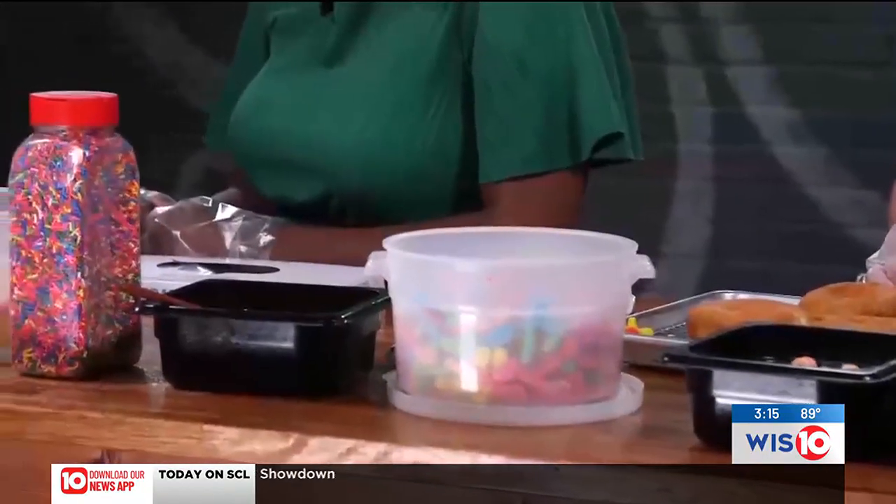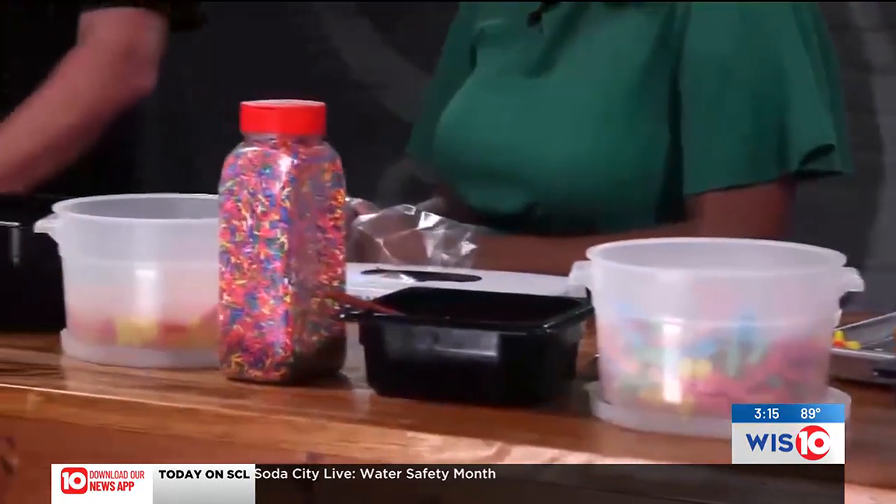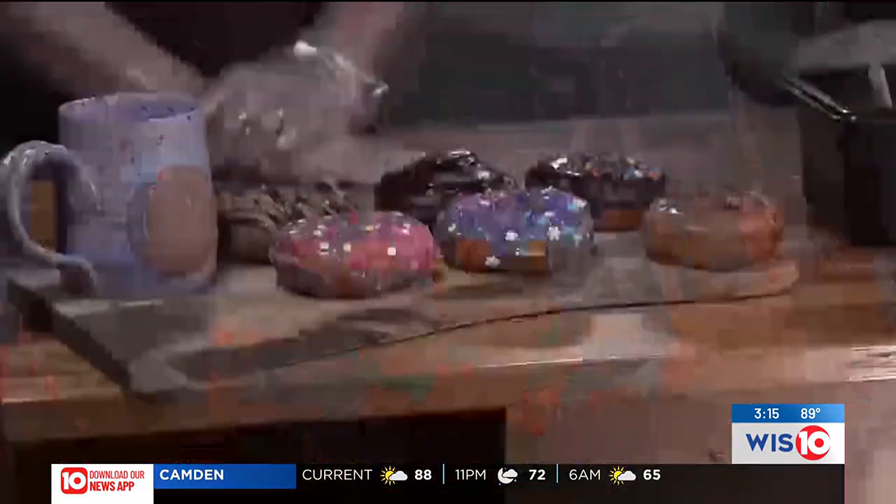Tell us about some of your other popular donuts — I see you've brought some for us today. I've brought some of our most popular donuts. We have the Reese's Peanut Butter Cup Donut, which is a chocolate glaze with Reese's Peanut Butter Cup crumbles and a Reese's Peanut Butter drizzle over the top. I have the Princess Donut, a favorite of little girls in the area, which is a pink glaze with sparkly sprinkles. And our signature donut, the maple bacon, which is the most popular thing we've had — it is the donut that built Chicken Butt.